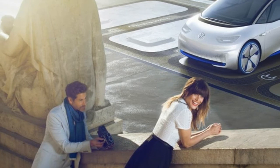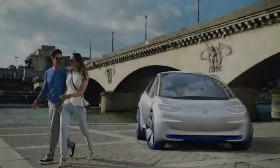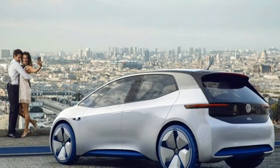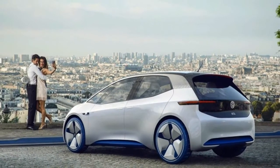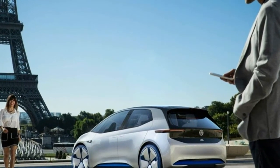That range, by the way, is measured using the European NEDC test, which results in bigger numbers than the EPA test used in the US. More importantly, VW is promising the car will get a fully autonomous driving mode in 2025.